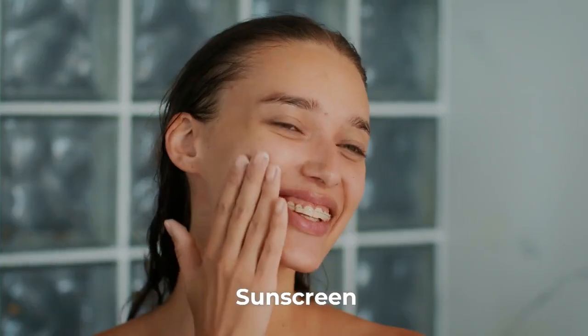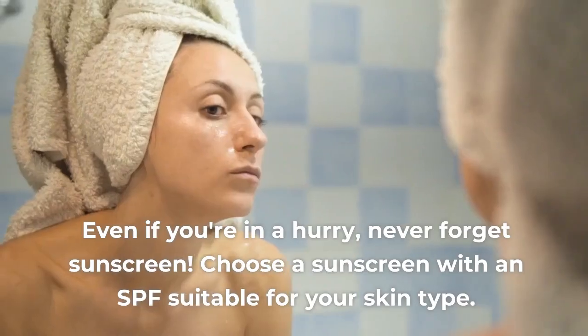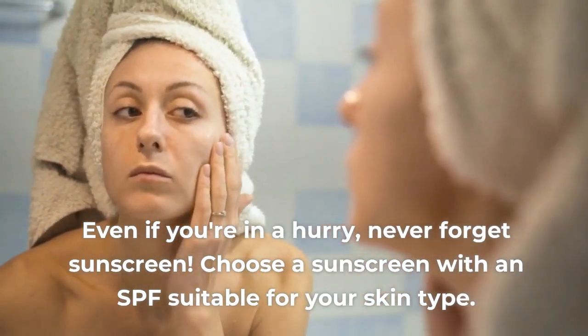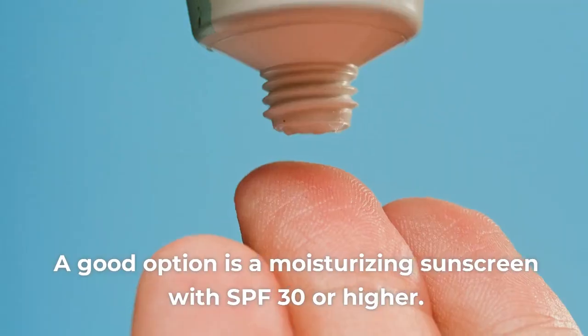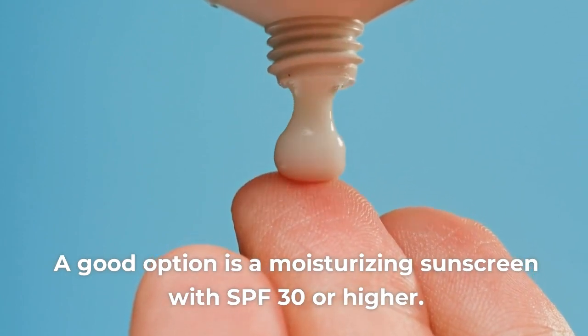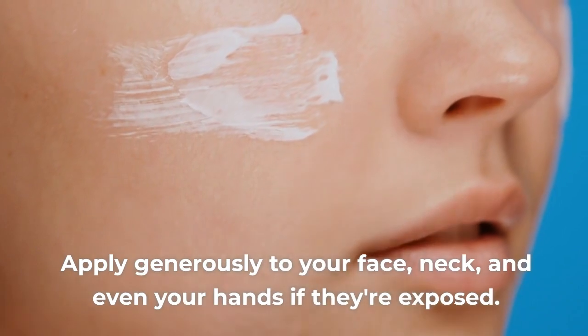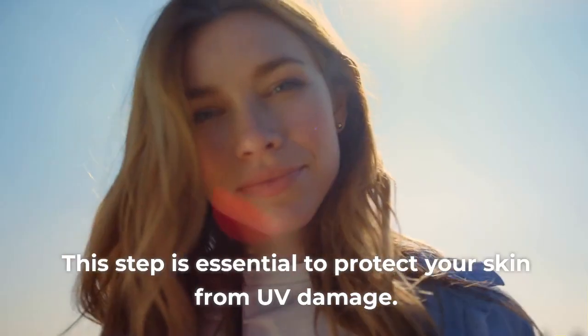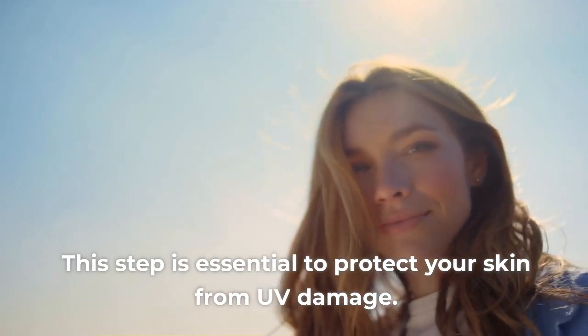Step 4: Sunscreen. Even if you're in a hurry, never forget sunscreen. Choose a sunscreen with an SPF suitable for your skin type. A good option is a moisturizing sunscreen with SPF 30 or higher. Apply generously to your face, neck, and even your hands if they're exposed. This step is essential to protect your skin from UV damage.